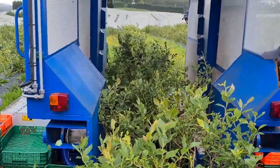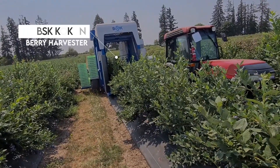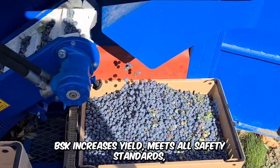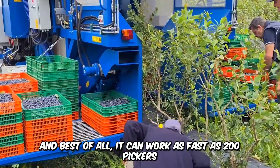Berry picking can be serious labor without the help of machines, but it's easy with the BSK Coke & Berry Harvester. The versatile machine is ideal for harvesting blueberries, blackberries, raspberries, and more, and it does this by air-shaking and cleaning the fruits before storing them. BSK increases yield, meets all safety standards, and best of all, it can work as fast as 200 pickers. Just imagine that!